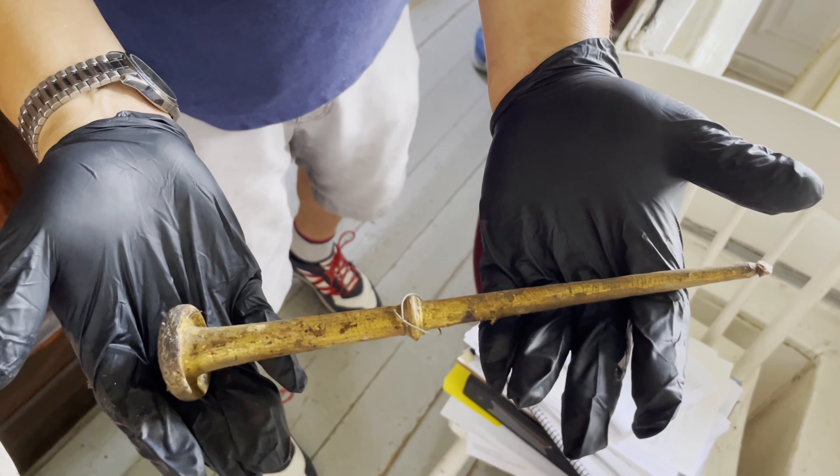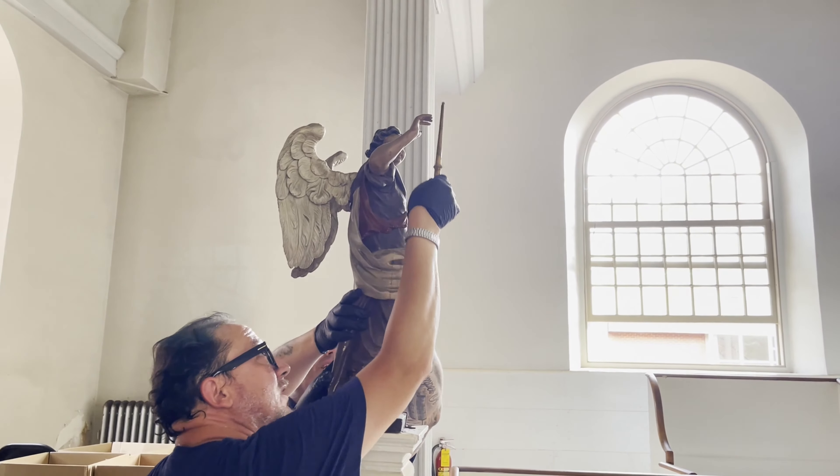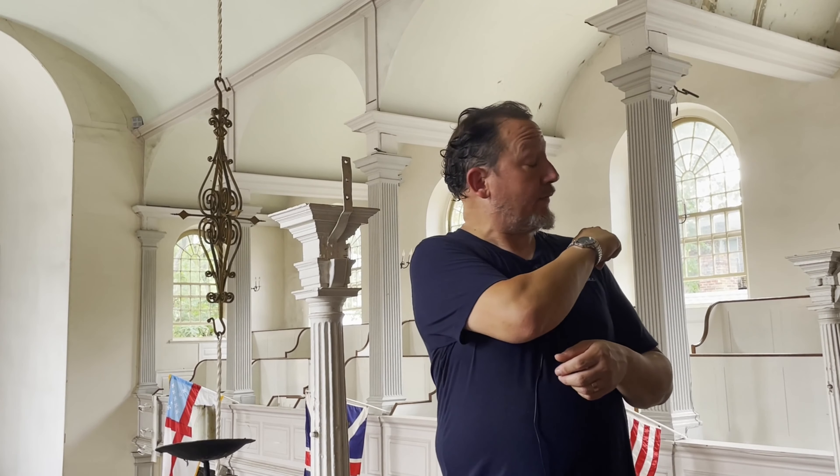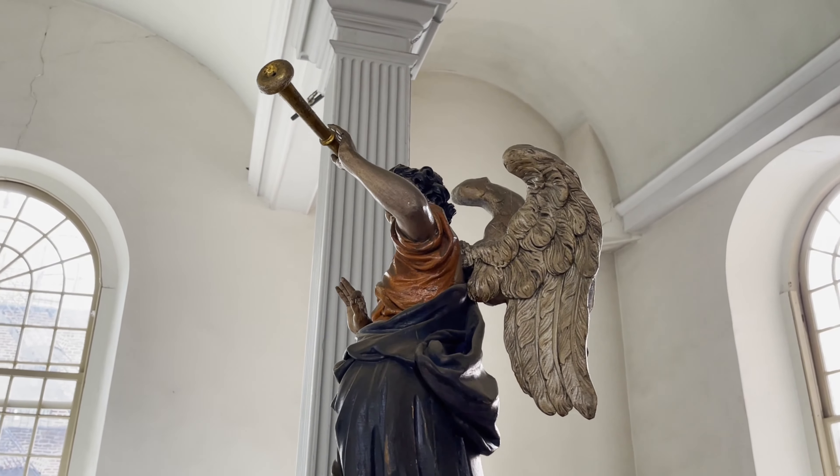One trumpet was attached with a piece of string and a nail, but it was basically draped over one of the fingers, so we had to pull it up and off. Another trumpet was in fact just resting on the hand of the angel and just came right out. In itself, it was miraculous that they stayed attached to the angels for as long as they have.